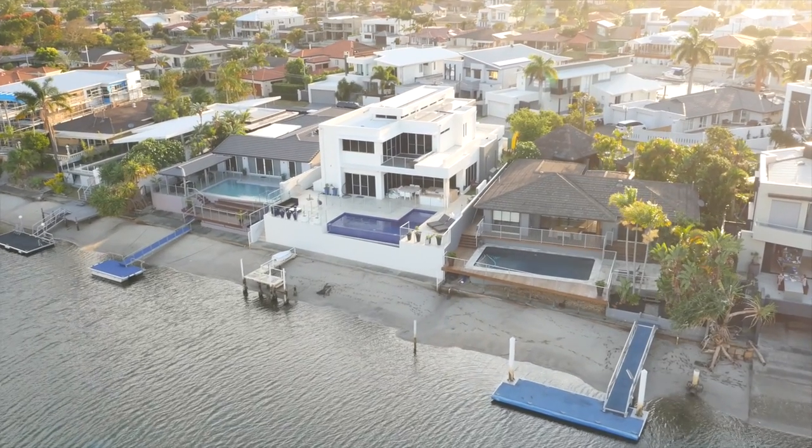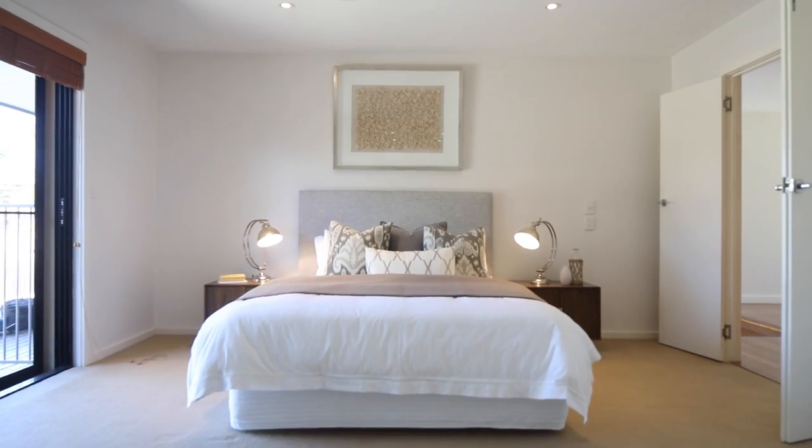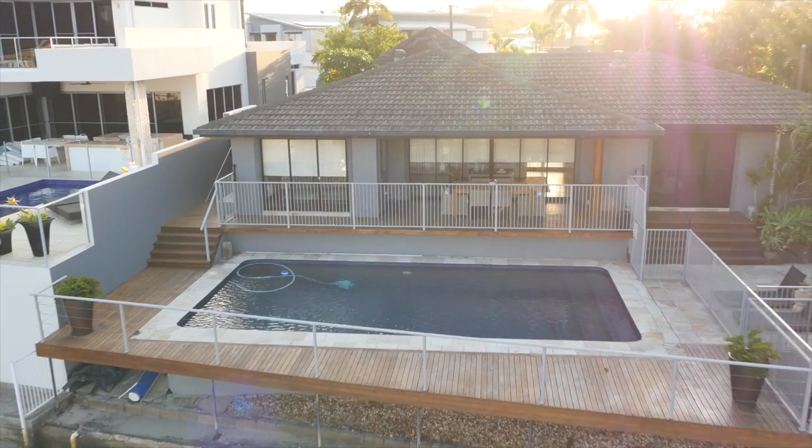Boasting waterfront access with a jetty, this three bedroom, one study and three bathroom home delivers a stylish yet effortless layout. The open plan living maximises the easterly aspect of this property, allowing the pool and deck to soak up the summer sunshine.